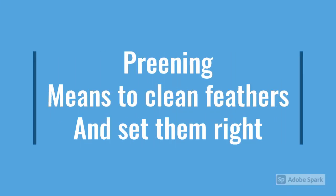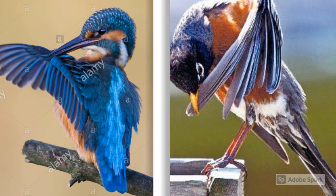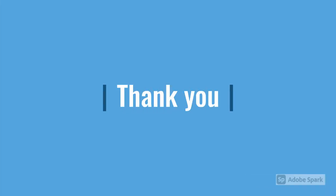Preening means to clean the feathers and set them right. The birds spread the wax secreted at the base of the feathers during this process.